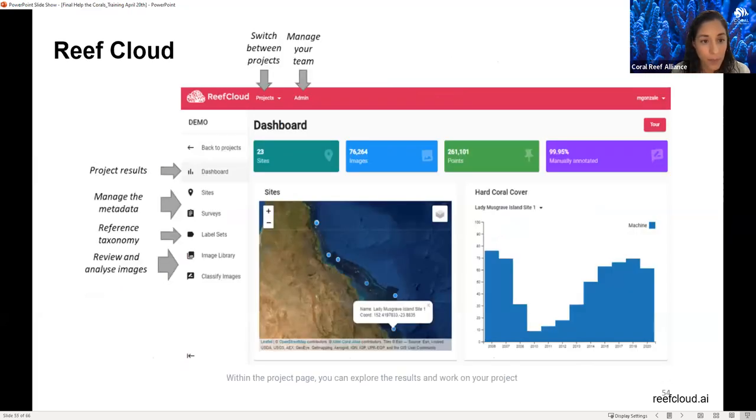Once information is inputted into the Reef Cloud dashboard, you can see where site locations are and view graphs already generated — for example, hard coral cover over time — depending on your data. This is also available online. To finalize the training, I'd like to finish with a five-step guide to coral bleaching response before moving on to the Q&A section.